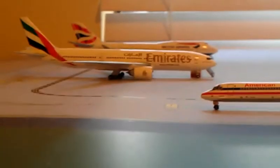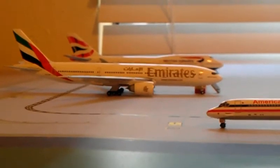Here we have the Emirates 777-200LR. He'll be heading out to Dubai in the morning, staying overnight here.